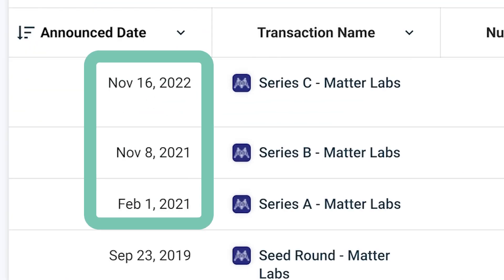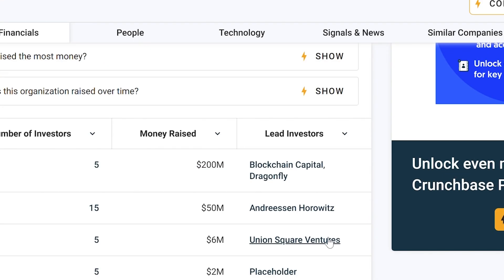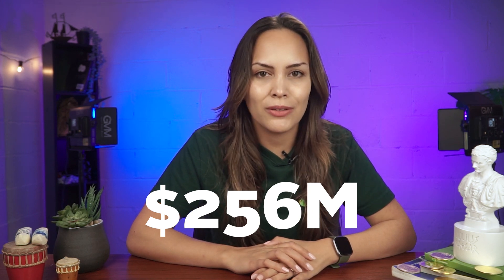Between 2021 and 2022, three more funding rounds were held, led by notable firms like Union Square Ventures, Andreessen Horowitz aka A16Z, and Blockchain Capital, raising over $256 million.